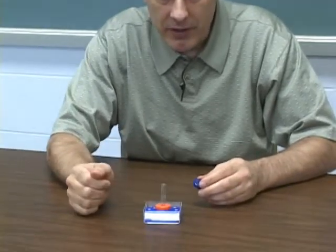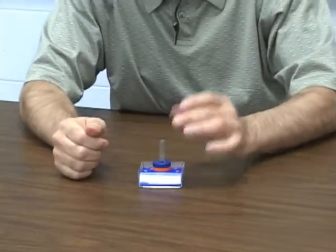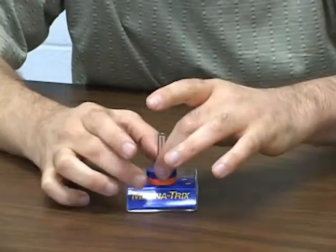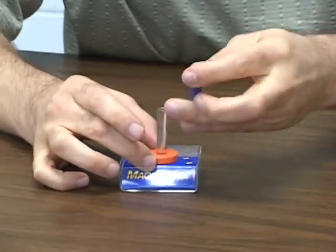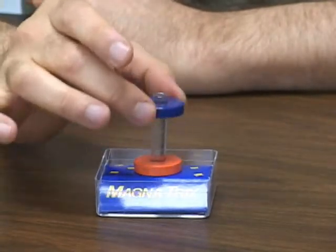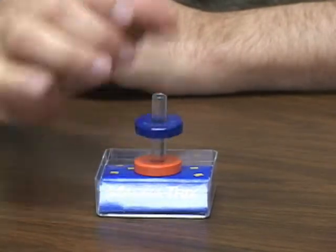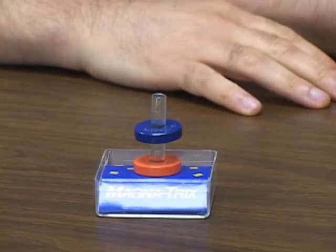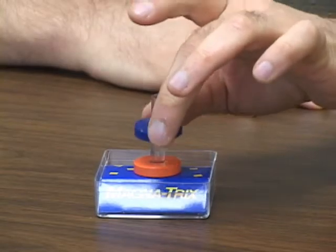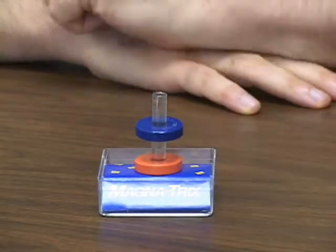Now, consider these two magnets. Put one in there, put the other one in — they attract. I flip the top one around and look what happens: there's repulsion. And the repulsion is so great, it overcomes the gravitational pull of the Earth acting on the top one, and the top one appears to float.